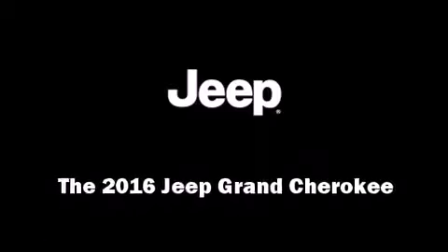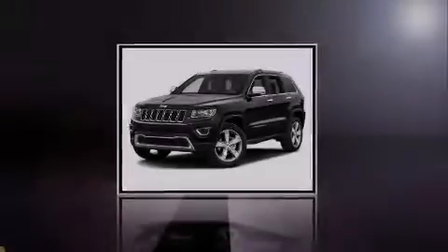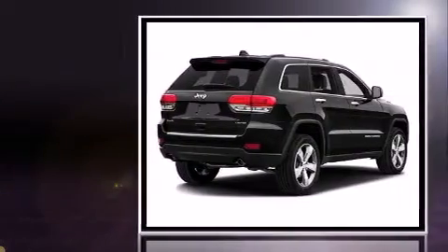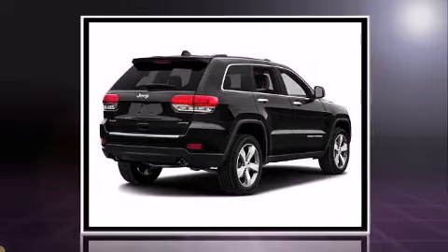Introducing the 2016 Jeep Grand Cherokee. It features four-wheel drive capabilities, a durable automatic transmission, and a refined six-cylinder engine.